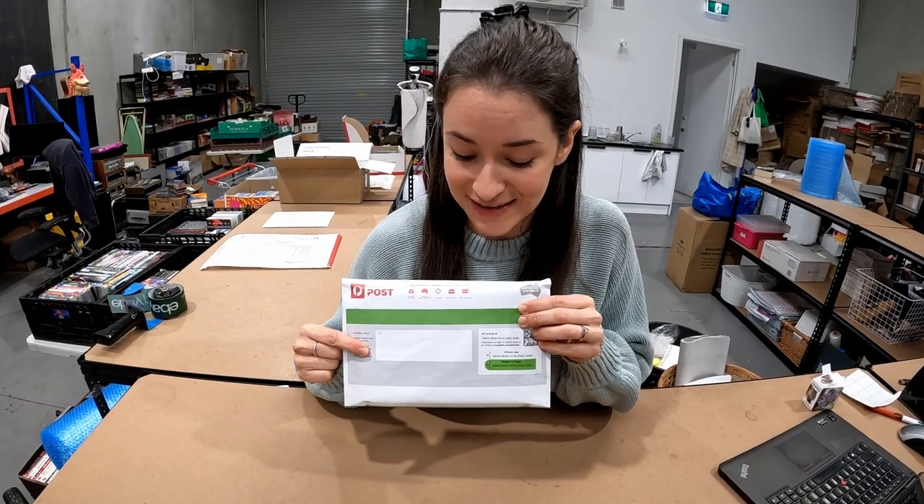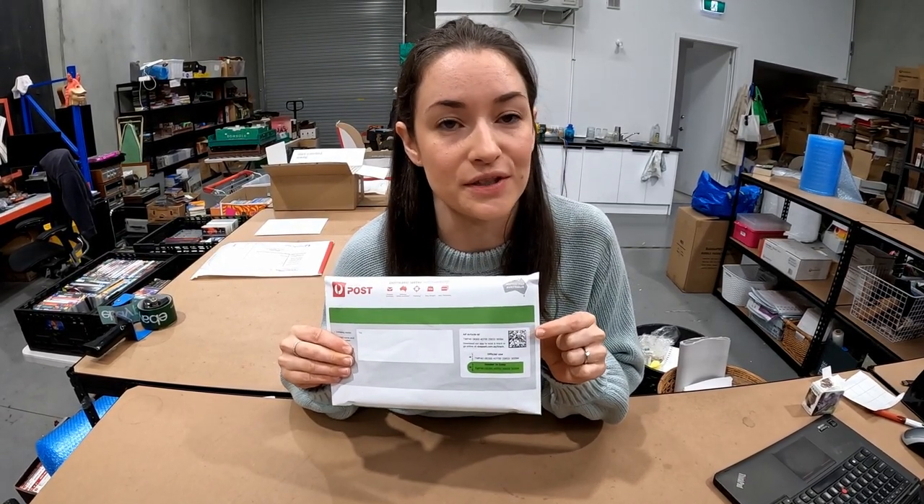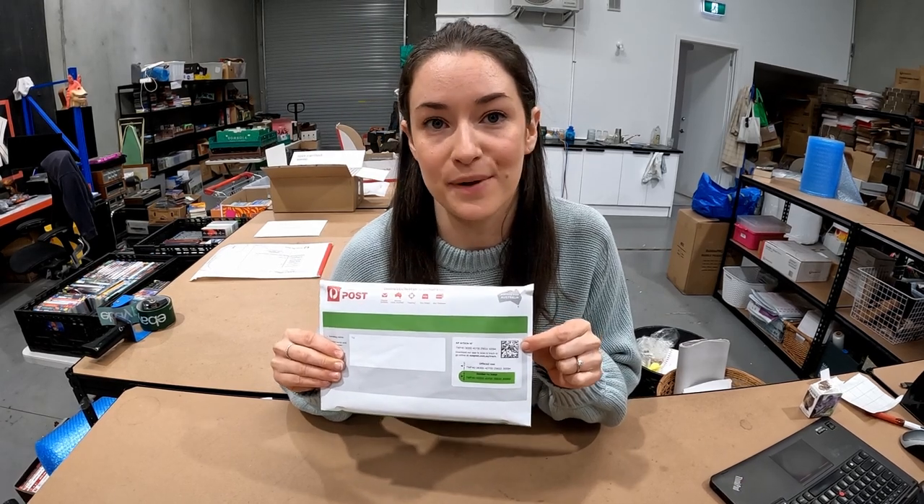With these ones, you do need to add the details yourself. Don't forget to take off your little tracking sticker, and you can also use this QR code to scan the tracking number into eBay.